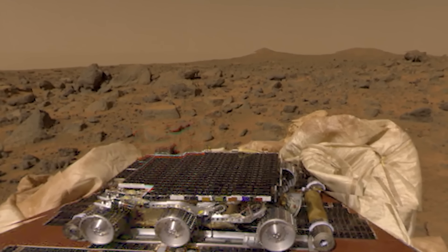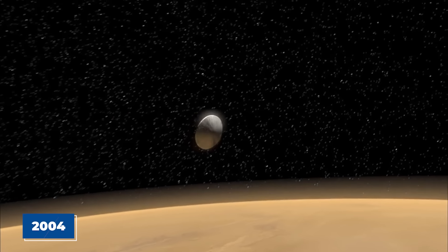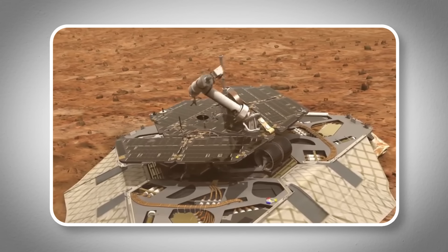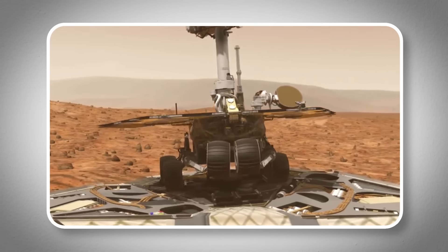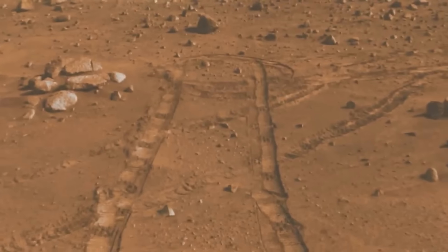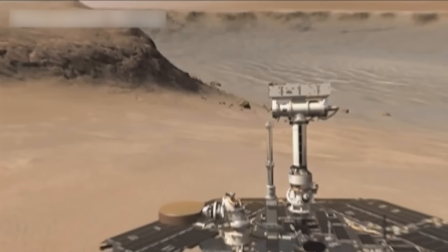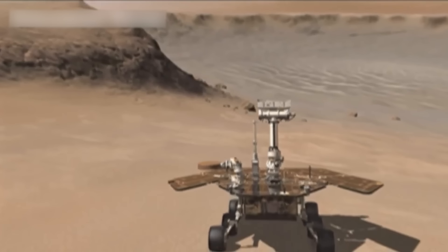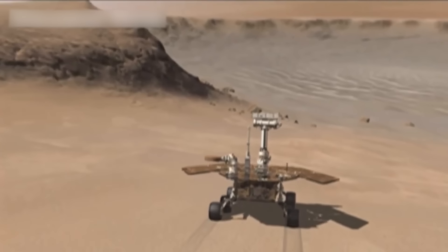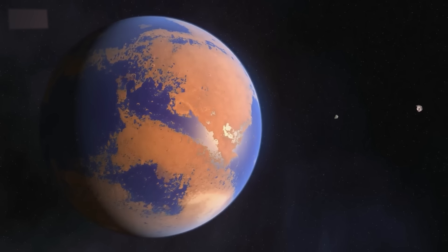After Sojourner showed what could be done, NASA sent up more advanced rovers. In 2004, the twin rovers Spirit and Opportunity landed on Mars. They were meant to explore different parts of the planet. Both rovers did way better than expected. Opportunity, in particular, kept sending back information for an incredible 15 years. These rovers made some big discoveries, including finding signs that there used to be liquid water on Mars. Since water is important for life, this was a huge deal.